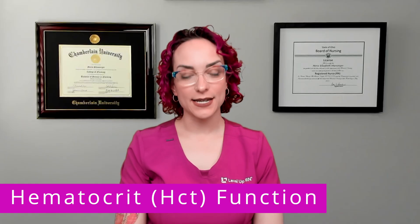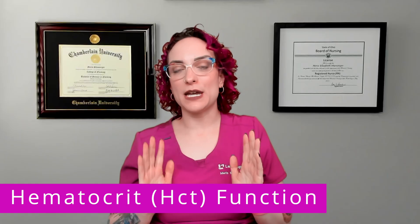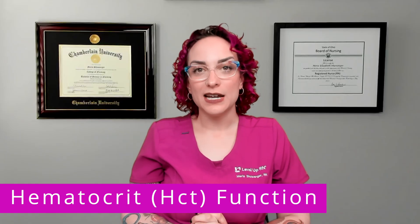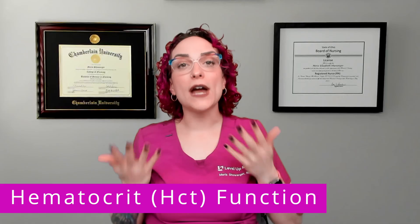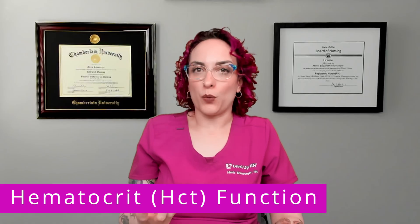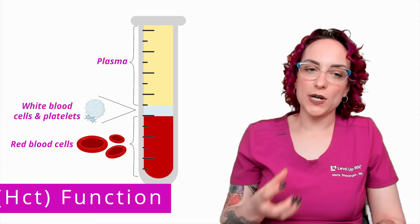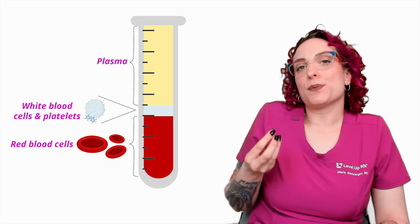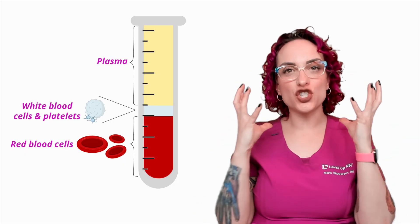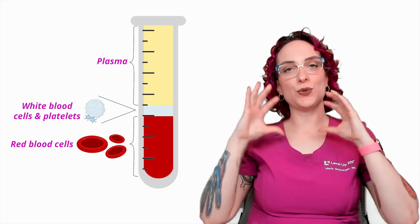Now, what about hematocrit? This one stumps people a lot, because we're not measuring a substance — there's not a thing floating around in your blood called hematocrit. Hematocrit is actually looking at the ratio between how much stuff is in your blood and how much liquid is making it up. It's looking at what percentage of your blood is made up of red blood cells — that ratio of cells to everything else.